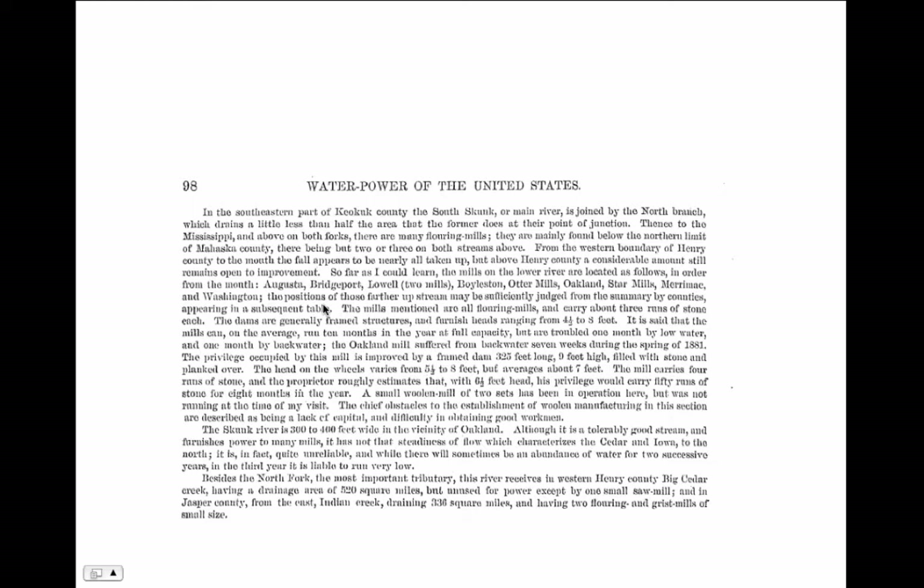Reading from a book, it describes the Skunk River: below the western boundary of Henry County to the mouth of the river, almost all the places you could put a water power plant already had one. The mills mentioned — Augusta, Bridgeport, Lowell, Boylston, Otter Mills, Oakland Mills, Star Mills, Merrimack, and Washington — were all flour mills carrying about three runs of stone each, with dams furnishing heads from four and a half to eight feet. On average, the mills ran ten months of the year at full capacity. The Oakland Mill had a frame dam 325 feet long, nine feet high, with head on the wheels varying from five and a half to eight feet, averaging about seven feet.